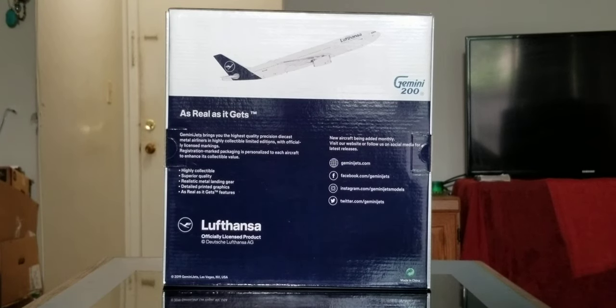Now you're looking at the back of the box, where you see the computer generated picture of the aircraft, the Gemini 200 decal, as well as some more information. Also, their social media pages for Gemini Jets — you can pause and read that information if you like.